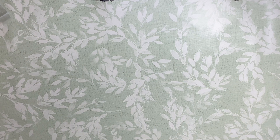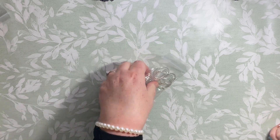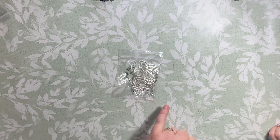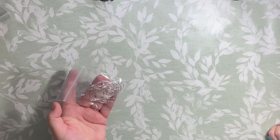Next up we have Helen, and these are silver wine glass charms - great for Christmas when you don't want to mix your drink up. You can put someone's names, initials, beads of different kinds.